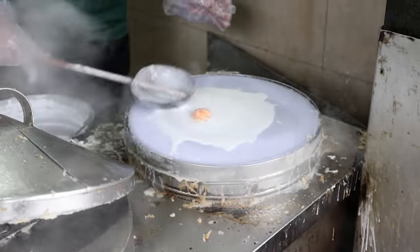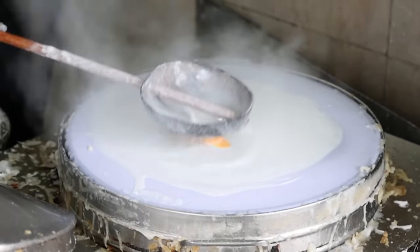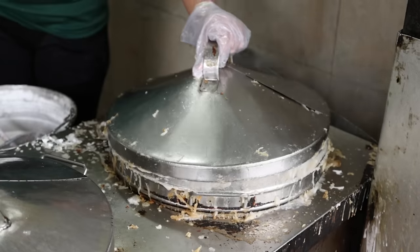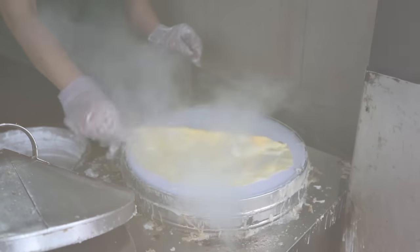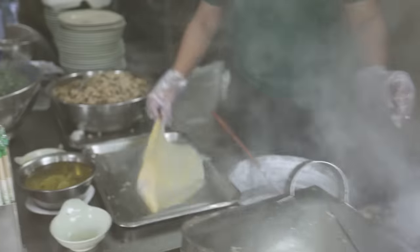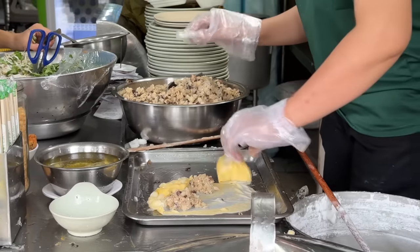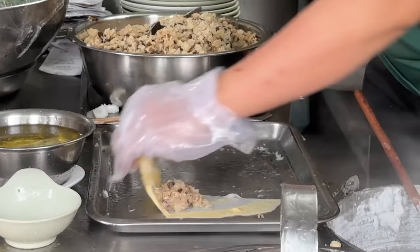At this store they make special Bánh Cuốn with added egg yolk mixed into the rice batter. This is steamed for a few minutes to cook, and out comes a sheet of rice and egg roll, which is then used to wrap up the filling mixture. Inside there's ground pork, wood ear mushrooms, shallots, and jicama.